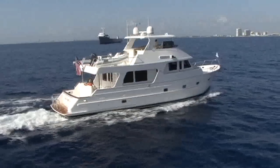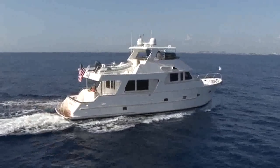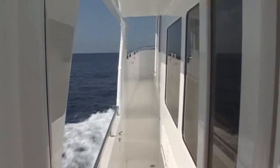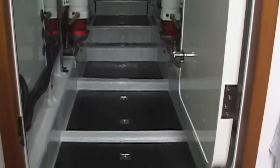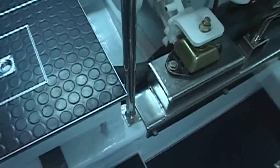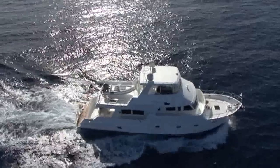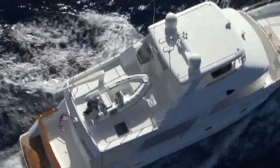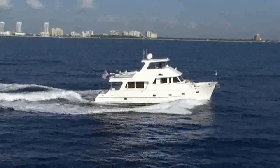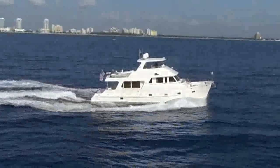You can count on Outer Reef for exceptional stability and safety. Our shipyard is ISO 9001 certified and all Outer Reefs are built to ABS guidelines for pleasure craft. Ruggedly built to withstand mother nature, the Outer Reef 63 is built to open ocean category A standards. She is built to handle wave heights of 18 to 20 feet and sustained winds of over 40 knots.